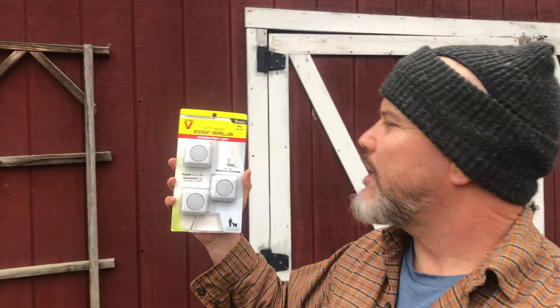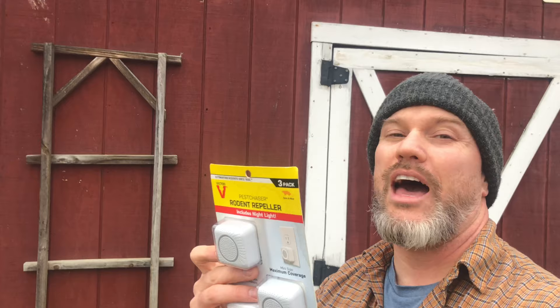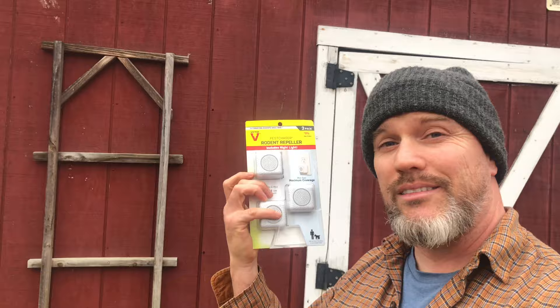Here's the second thing we're going to do — I got these plug-in devices that also emit a high frequency. These are called rodent repellers and they include a nightlight. It says it repels rats and mice, is convenient to use indoors — you plug into the socket — and has a high-frequency ultrasound to repel rodents. Hopefully these are going to keep the mice away.